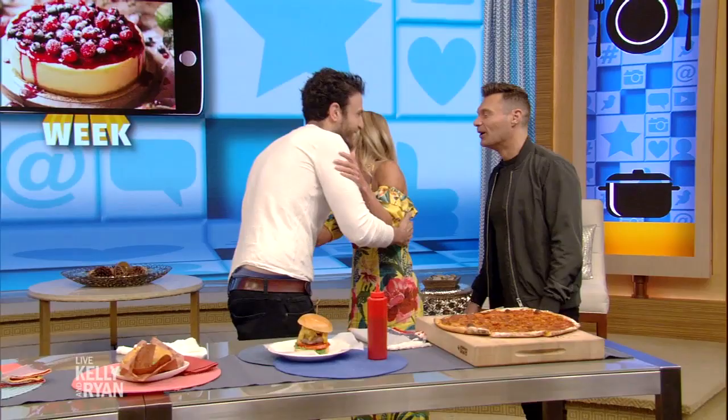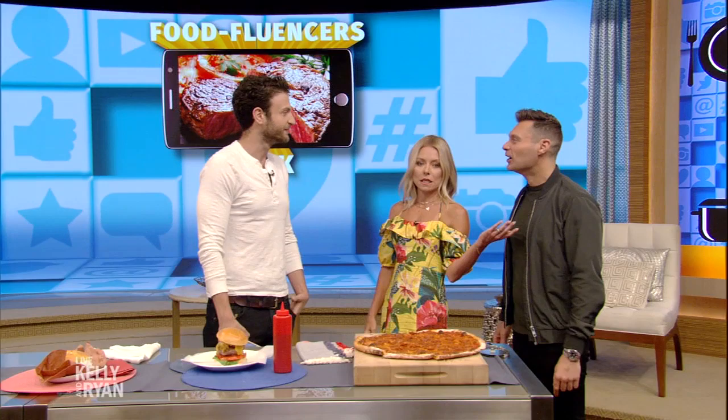We're wrapping up food fluencers week, and if you want to rack up some likes on social media you need to know how to photograph your food. Here to show us how to get the money shot is the founder of Brunch Boys, Jeremy Jacobowitz. Brunch Boys is my social media channel — all my adventures in food. I travel all over the world looking for the best brunch.